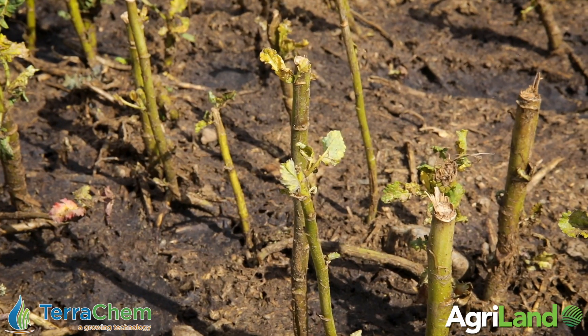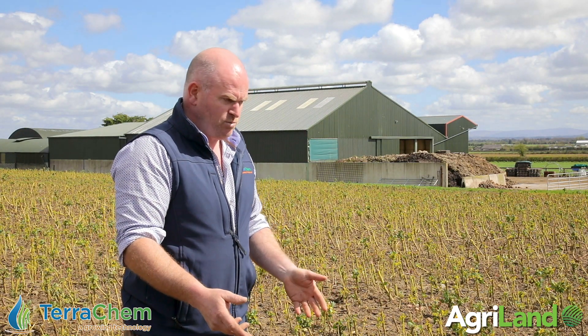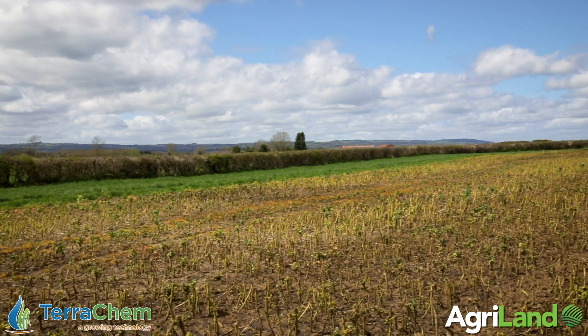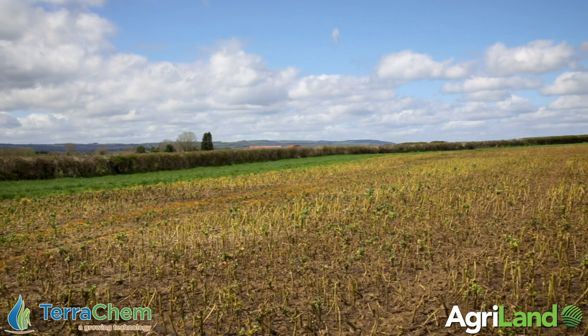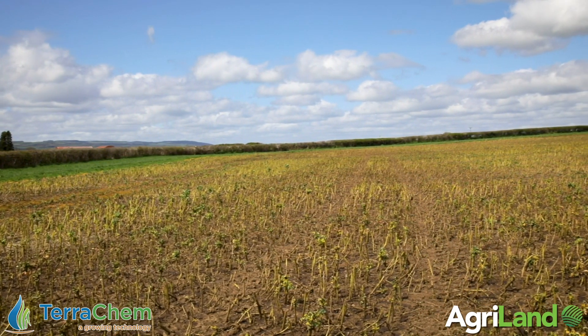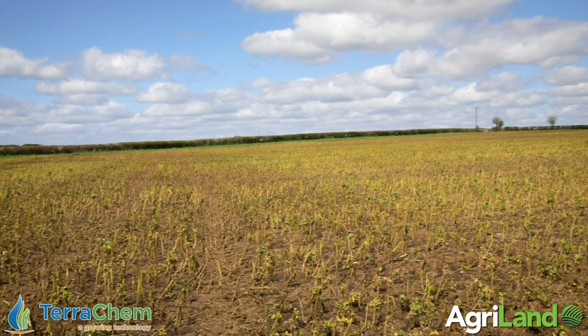As you can see, it got slurry only two days ago — we had to get in an umbilical system because the ground wasn't fit for tankers. To be honest, that's only spread because it needed to be spread somewhere and this is the last ground we had left to apply anything to. Possibly tonight there will be a plough in it. If we get it ploughed tonight, I'd like to think next Wednesday or Thursday we'll have it sown and we'll start the process again.